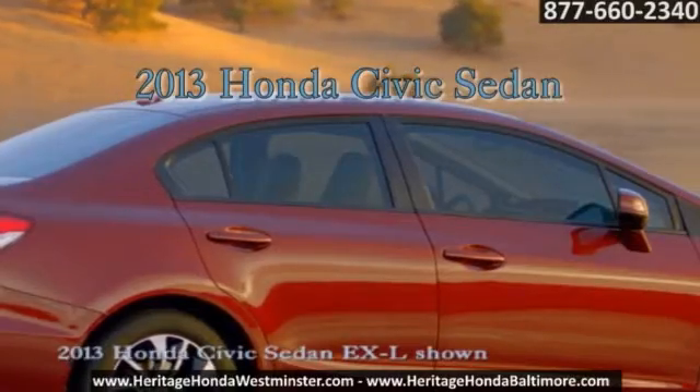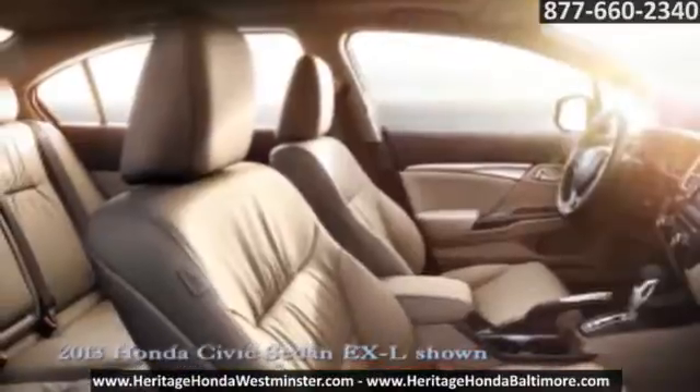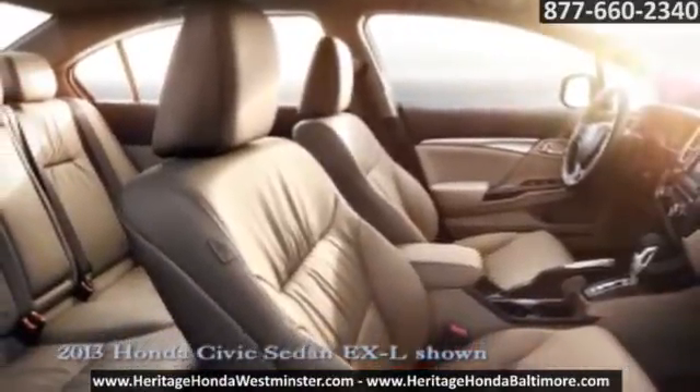The bold new 2013 Civic Sedan. Inside, the Civic Sedan is a sensory experience.